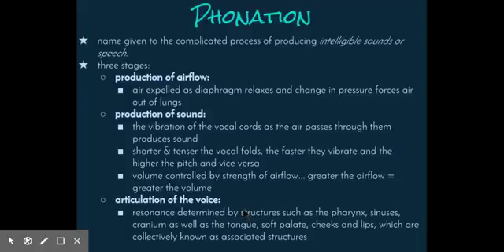A teenage boy's larynx enlarges comparably more during puberty than a girl's. Thus, his vocal cords become longer and thicker, vibrating more slowly and resulting in a lower pitch or deeper voice. The volume or loudness of the voice is controlled by the strength of the airflow — the greater the airflow, the stronger the vibration and the louder the sound.